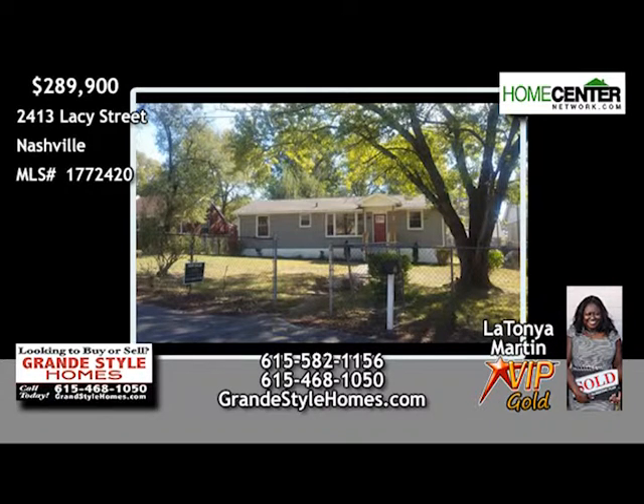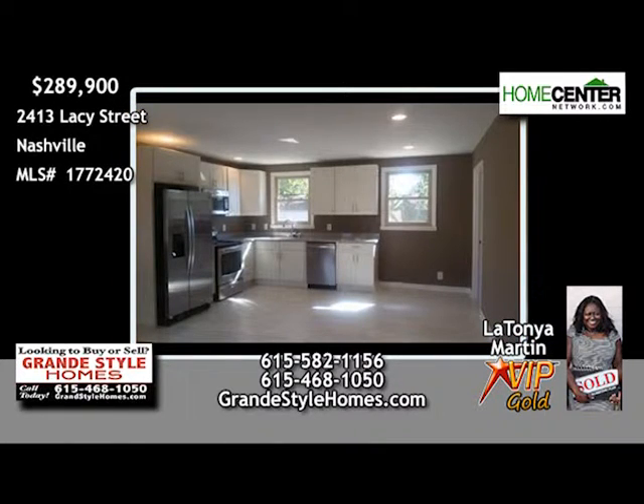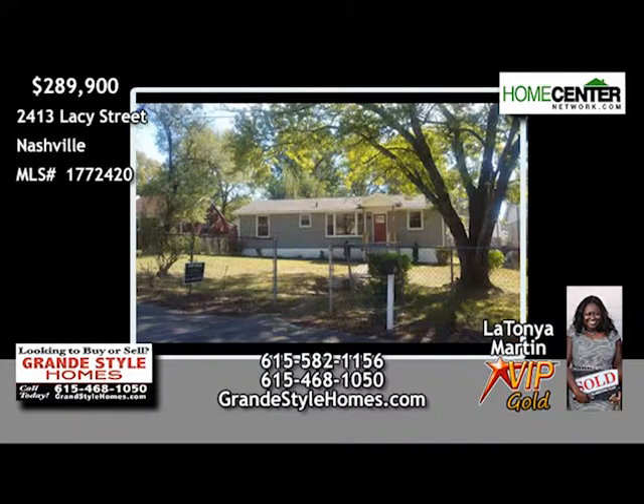LaTanya Martin wants you to see this completely remodeled three-bedroom, two-bath home in North Nashville. Lots of great features like the beautiful hardwoods, tile and granite in the kitchen and baths, and stainless appliances. There's also a new roof, a detached garage, and a large front and backyard that the family will love. Give LaTanya a call at 615-582-1156.